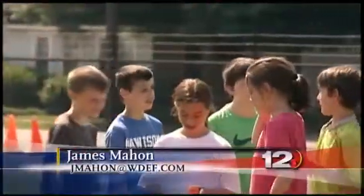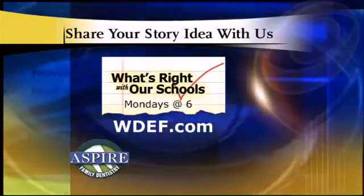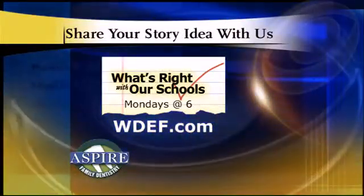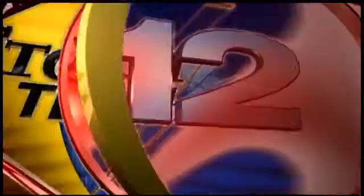In Dalton, Georgia, James Maughan, WDEF News 12. If you've got an idea for a story, we'd love to hear from you — go to our website, WDEF.com. Look for the icon that says 'What's Right With Our Schools' and you'll find a link to post your story idea.